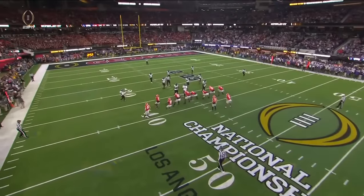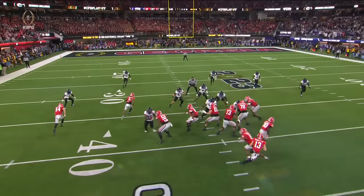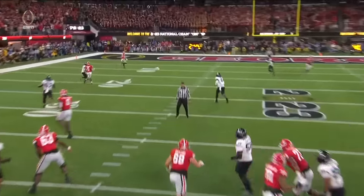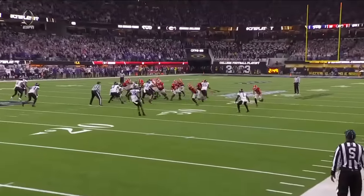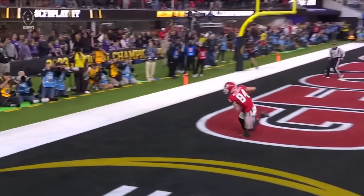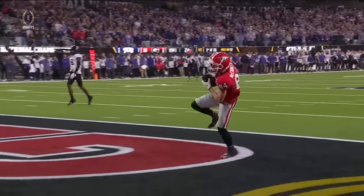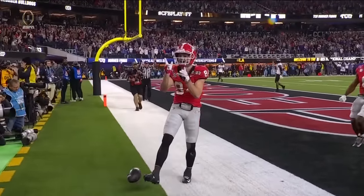Look at TCU's defense — they're not even lined up. They react late, and then you've got motion, so right away there's confusion. See the back coming out of the backfield, Tomlinson sees him, lets the receiver McConkie go downfield. There's a lot to process for this defense and it costs them. You've got to tip your cap to the job that Todd Monken does with the sugar huddle and the motion — putting a lot on the eyes of that TCU defense.